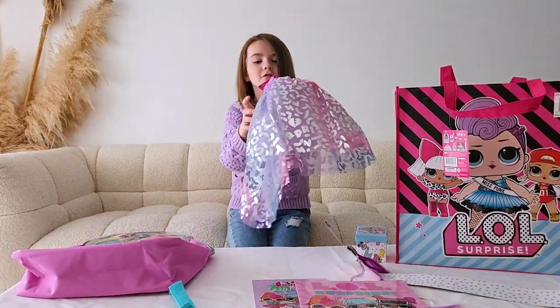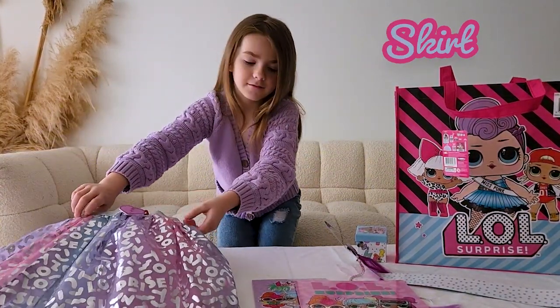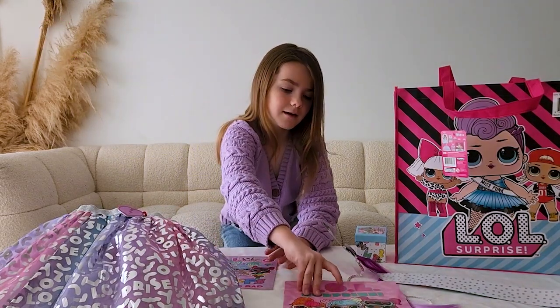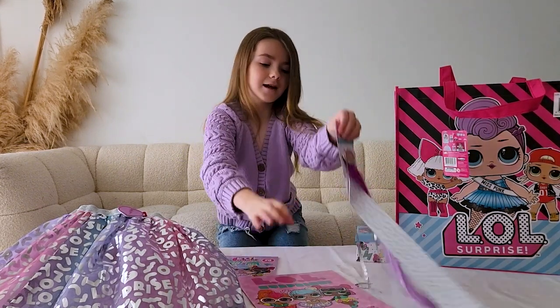Hooray! A beautiful scarf with a hat on her. A stick-up pad. A little coloring book. Hair extensions.